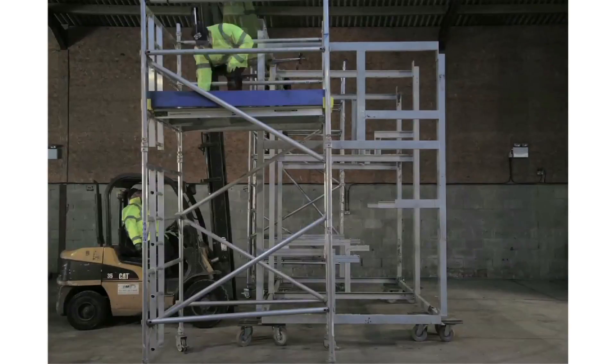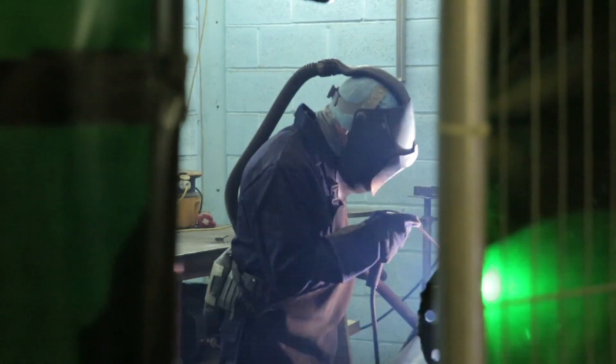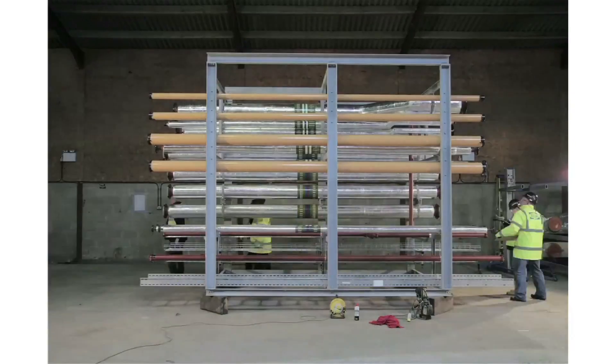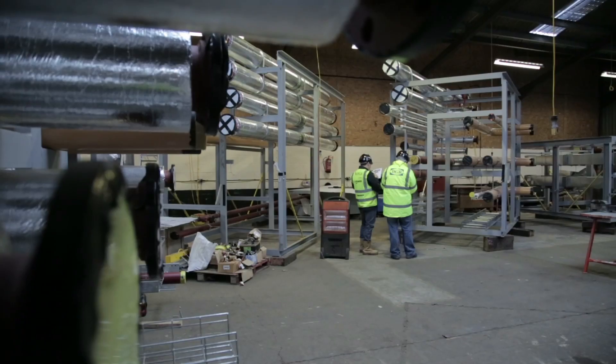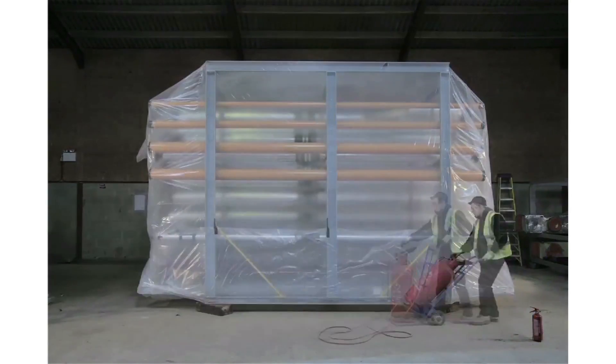Modules come in flat pack frames and we build these frames up. The pipework gets prefabricated by the welders. That then can be checked, painted and then put inside the modules themselves. Once that's done the pipework is then snagged and everything's been QA'd and signed off. Then we shrink wrap it all and then it's sent out to site.